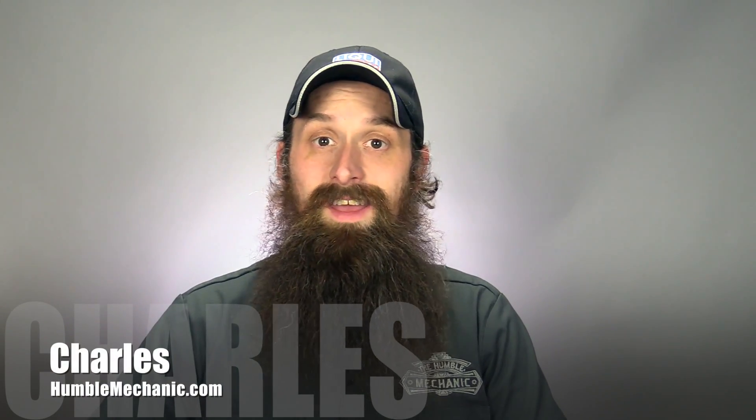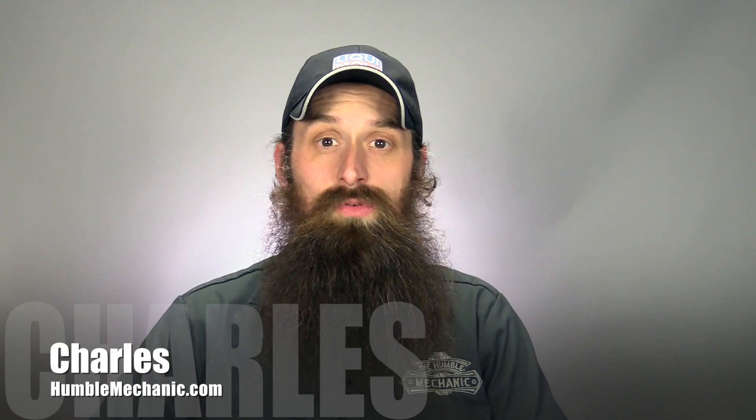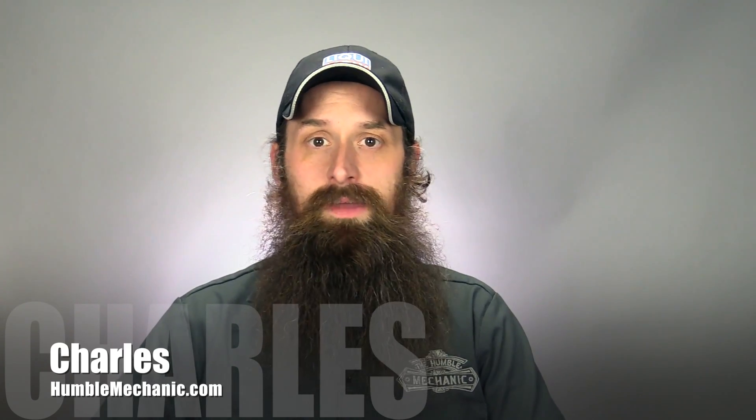Hey everybody, it's Charles from HumbleMechanic.com, and today I'm going to be taking your questions on airbags, buying tools, failing rear main seals, and more. This is episode 187 of the Humble Mechanic podcast.